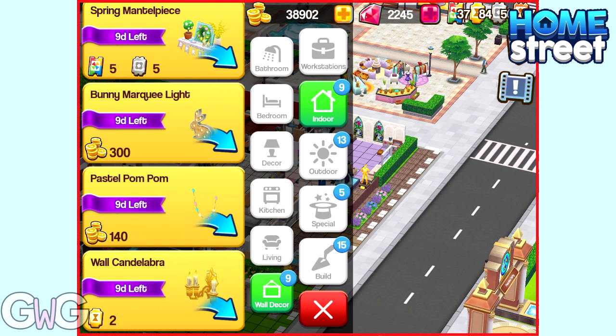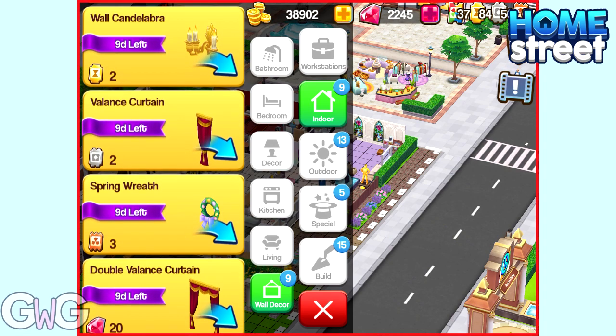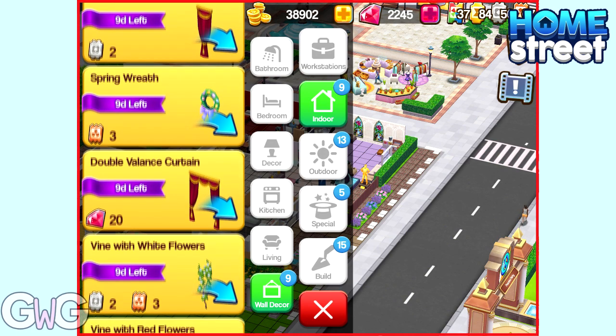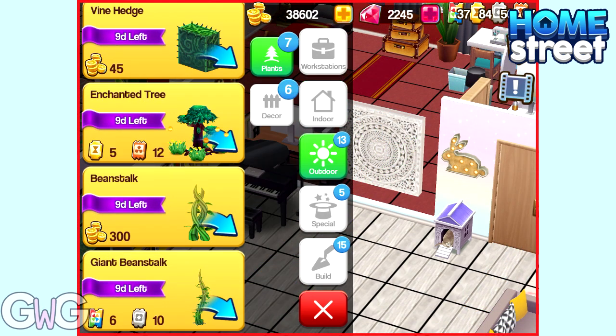I love the Spring Mantle piece there, that's really cool. And there's a Bunny Marquee Light which is adorable — I will be buying one of those in a minute. Let's just take a look at the other wall decorations first. I decided to put it above the Bunny Rabbit that I've got; I think it looks cute there.